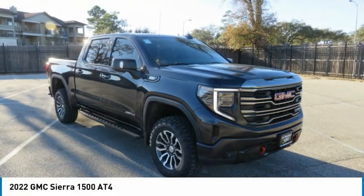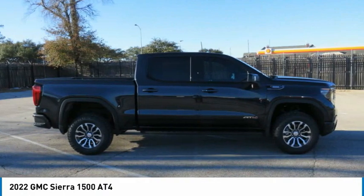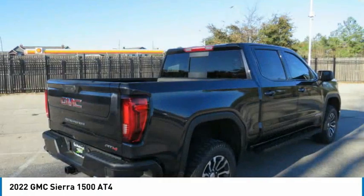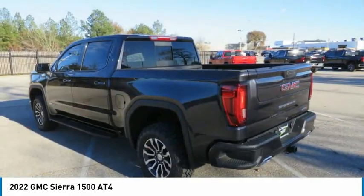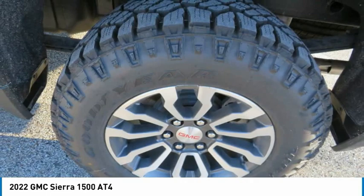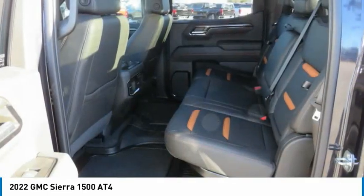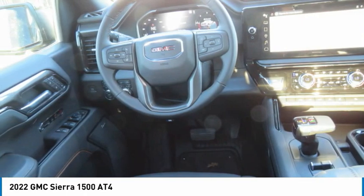Take a look at the 2022 Sierra 1500. The GMC Sierra is a full-size pickup with all the functionality you could expect. With multiple trim levels, the GMC Sierra provides a wide range of features for you to enjoy. Power and advanced technology can both be found in this fantastic truck.